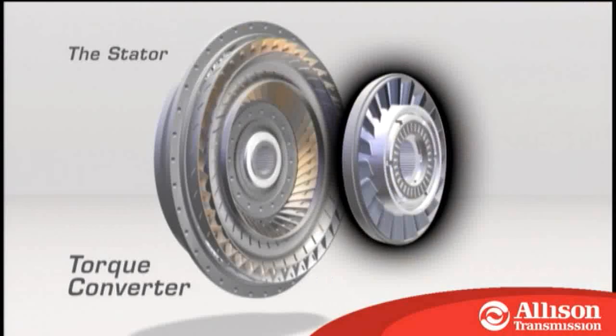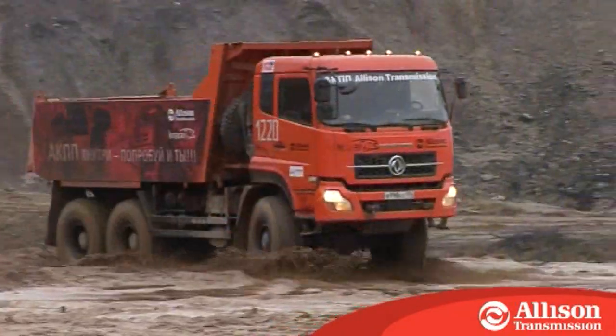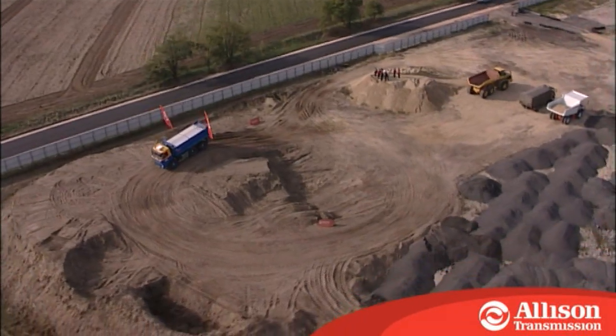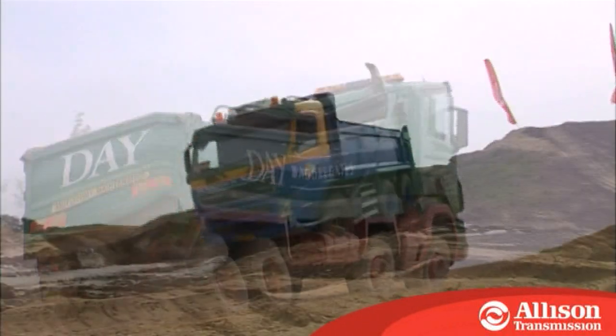Thanks to our torque converter technology and uninterrupted gear changes, an Allison transmission efficiently delivers more engine power to the wheels than a manual or automated manual, reducing driveline wear and optimizing productivity. At the same time, it provides extra torque at lower engine speeds due to the torque multiplication provided by the integrated converter module.